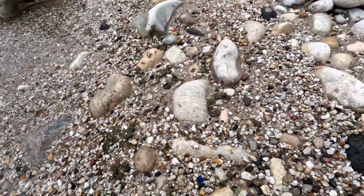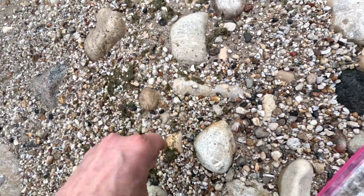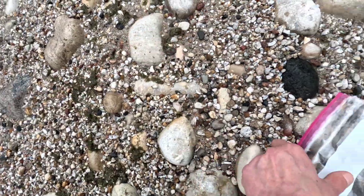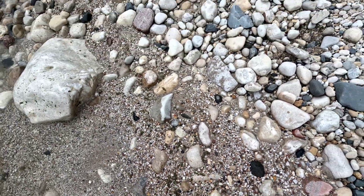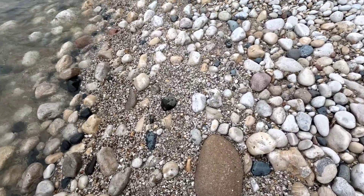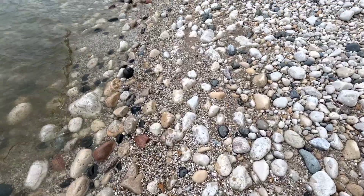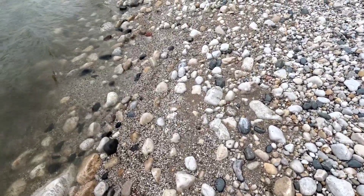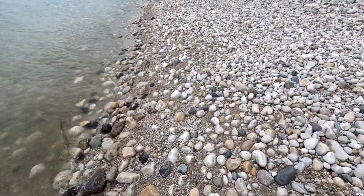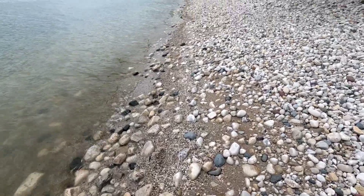This is a pretty good stretch here. This is the second piece of cobalt glass I've found in the last minute. This was covered with water the last time I was out here — freshly exposed. I'm not going to go too far up here today, so I'll see what else there is and turn around and head back.